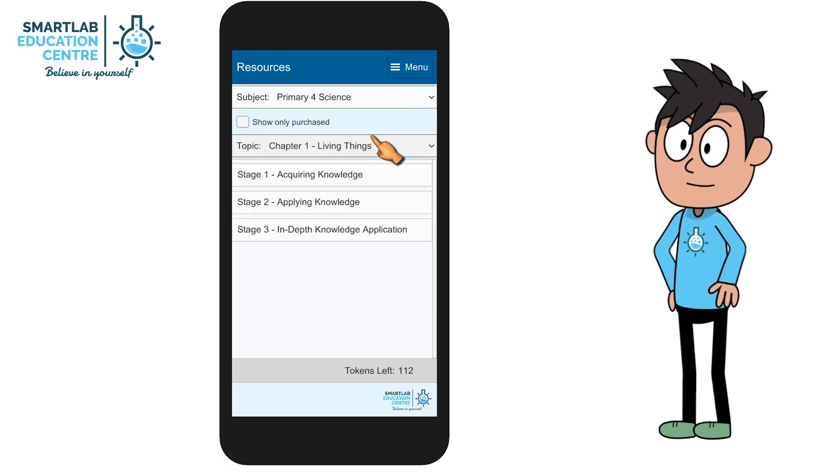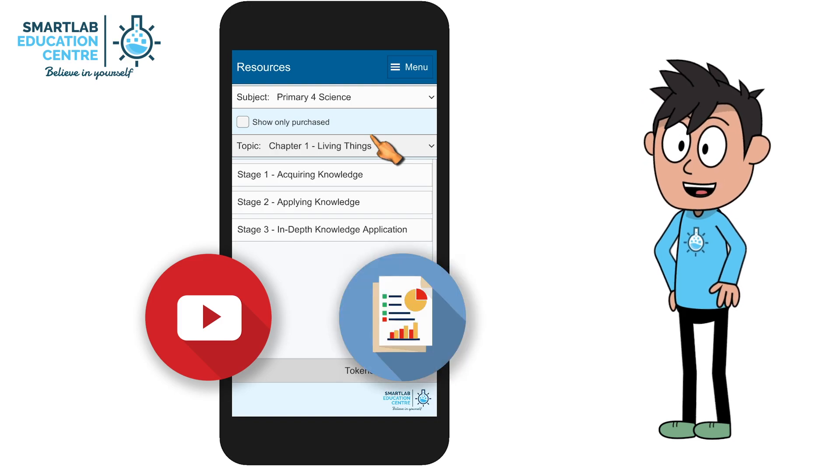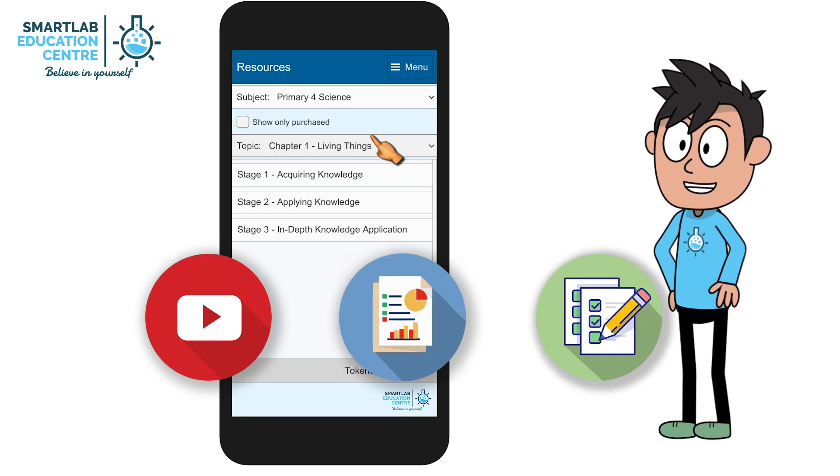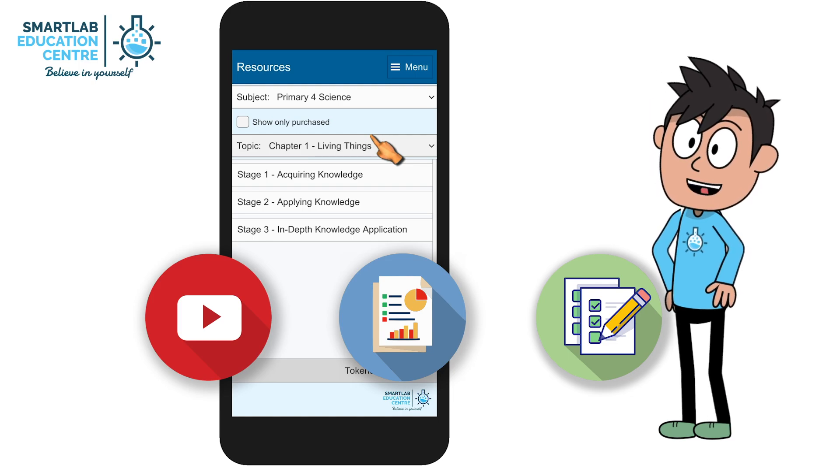We organize learning of the topics into a three-stage learning method. There are videos, infographics, and e-learning modules for each knowledge area, and in-depth fashionable assessment or exam-style questions to challenge young minds.